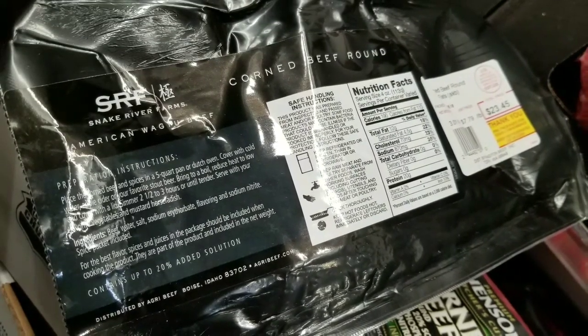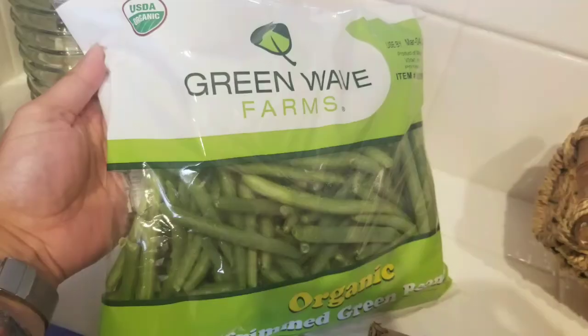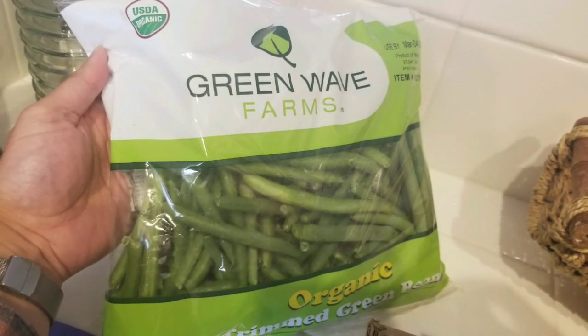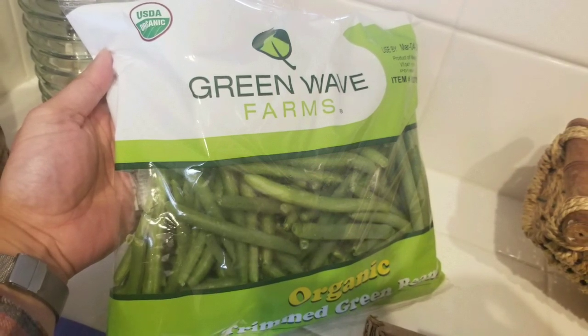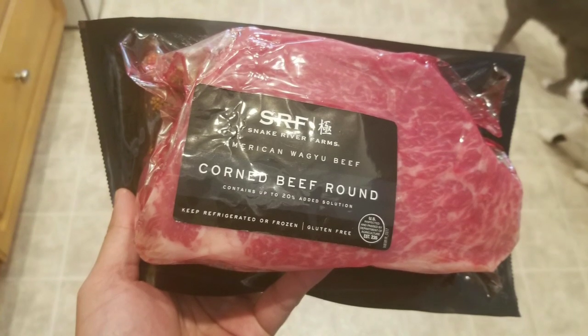They were all about two and a half pounds in their packaging, which equates to about 20 bucks. We also got a bunch of organic green beans so that we could mix it in and have that as a side.